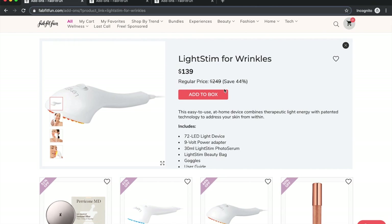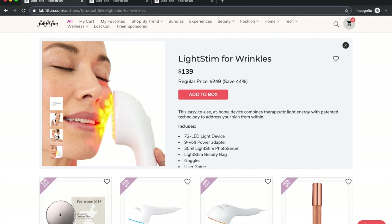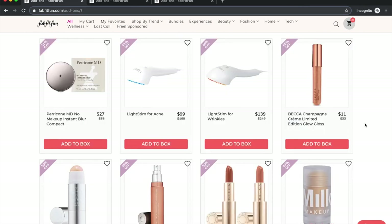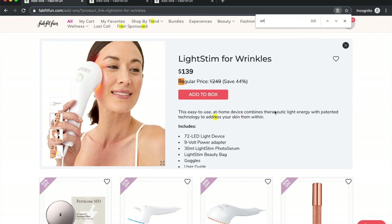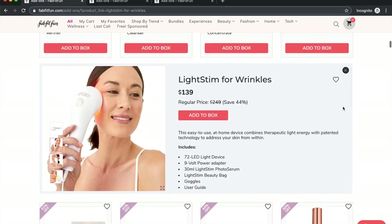I thought this LED light device was interesting — I went to my dermatologist about using hydroquinone on dark spots and she mentioned light treatment, but didn't say there were home devices available. People pay a lot of money to get light treatment in-office. This particular device is for wrinkles rather than dark spots. I checked and it doesn't say 'refreshed,' so it appears to be new.